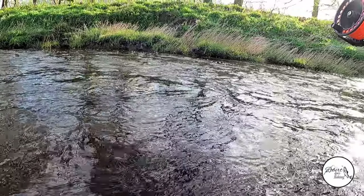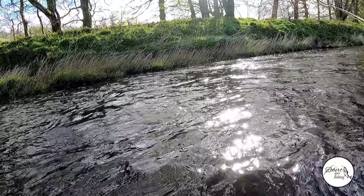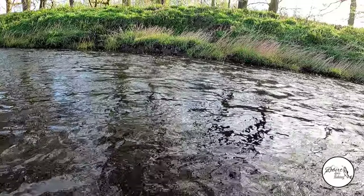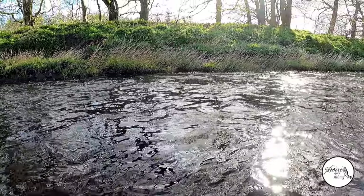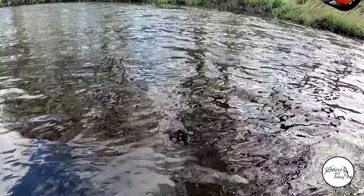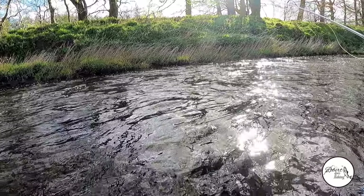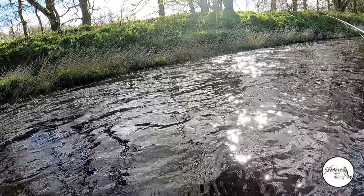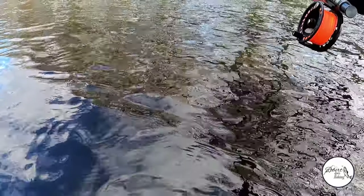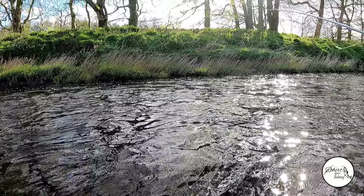The more I nymph, the more I realise it's a really effective method. Of all the videos I watch on YouTube, a lot of the guys that are die-hard Euro-nymphers always say you'll pick up more fish when you're nymphing. I think a majority of the trout's diet will be eating subsurface - flies in their nymph stage, larval and pupa stage. So I'm not really surprised. Just the more I've tried the nymph, the more I've been pleasantly surprised with the results.